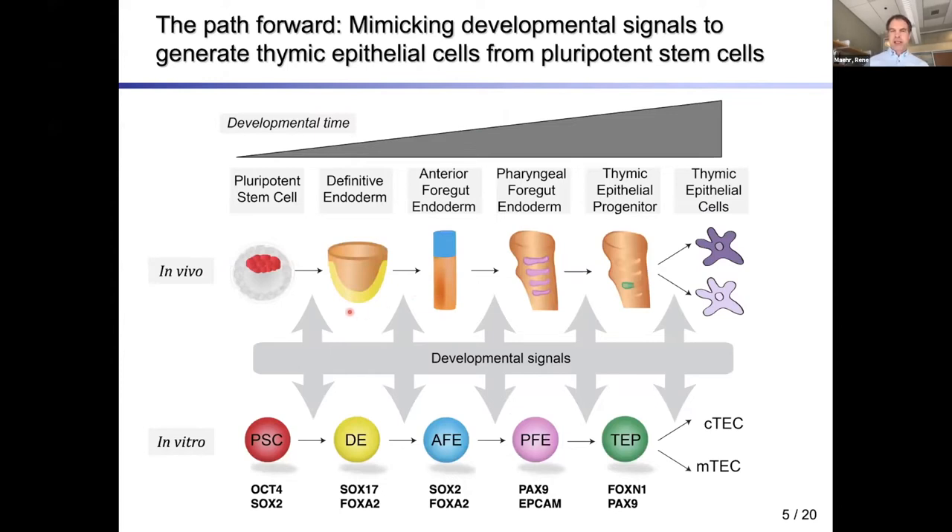We don't go directly from the pluripotent stem cell to cortical or medullary thymic epithelial cells. We try to recapitulate stepwise differentiation guided by the embryo, where pluripotent stem cells first differentiate into the different germ layers. We're interested in definitive endoderm patterned towards the anterior foregut endoderm, then to pharyngeal foregut endoderm. The thymic epithelium develops from the ventral aspect of the third pouch, and the dorsal part gives rise to the parathyroid. In the dish we use specific transcription factor combinations and surface molecules to identify each differentiation step.